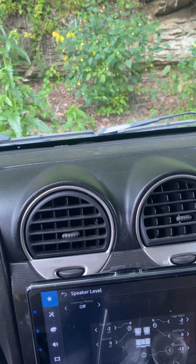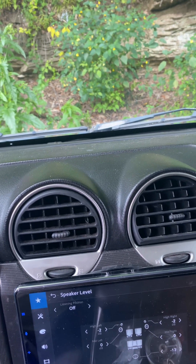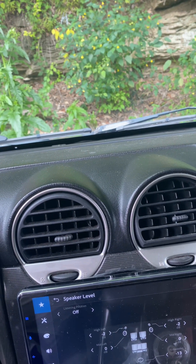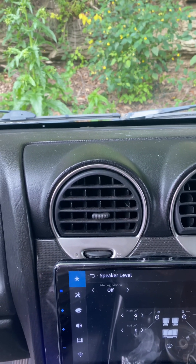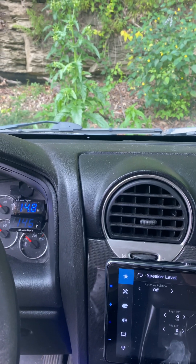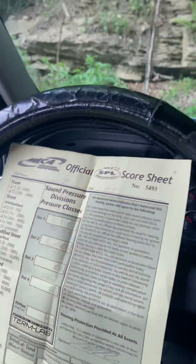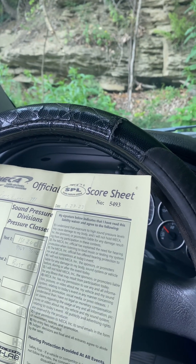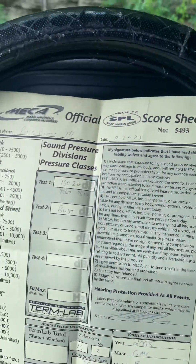Hello everybody in YouTube land, it's your boy Rob coming at you again with another long overdue video. What better way to start it than at a bass meet? I am at the Mecca TC Customized sponsored Bass Blast 3 event, here off of a suburb in Pittsburgh. I have just got metered — I couldn't meter myself obviously.